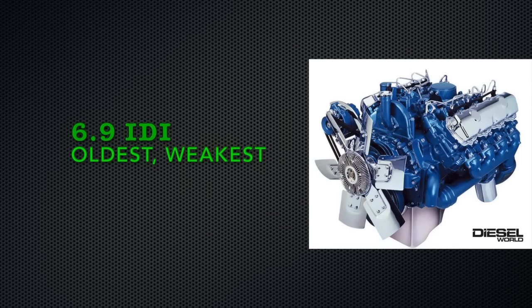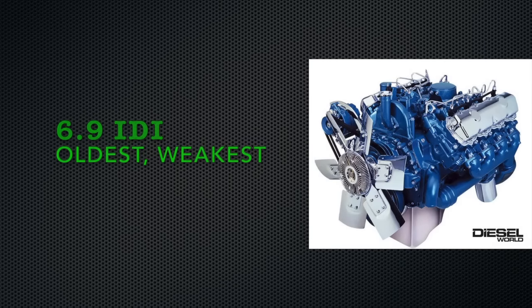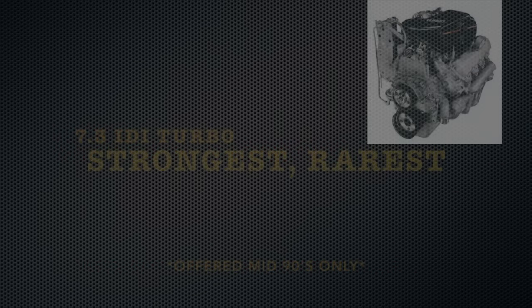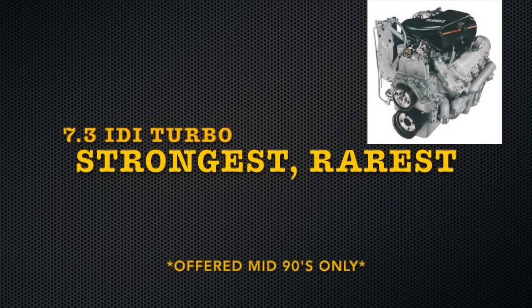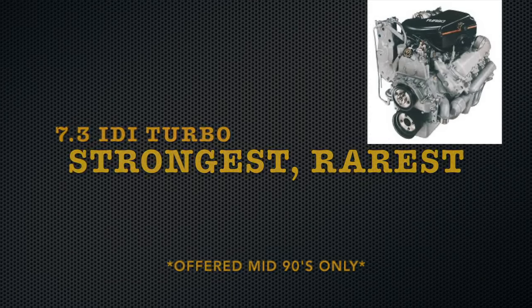The 6.9 IDI being the smallest displacement-wise and rotating strength-wise. The 7.3 upgrading displacement and overall assembly part size and strength. While the 7.3 IDI turbo had extra block reinforcements, the strongest rotating assembly, and bigger pump injectors, etc.